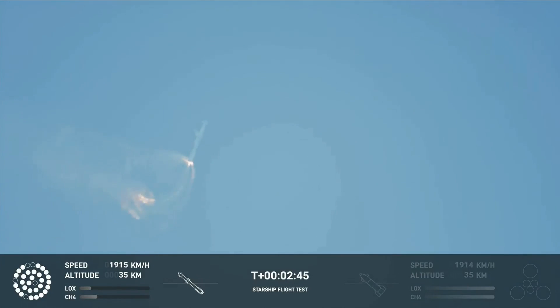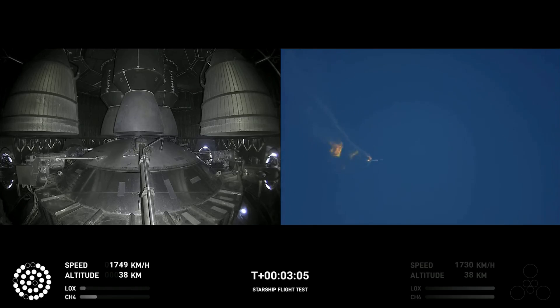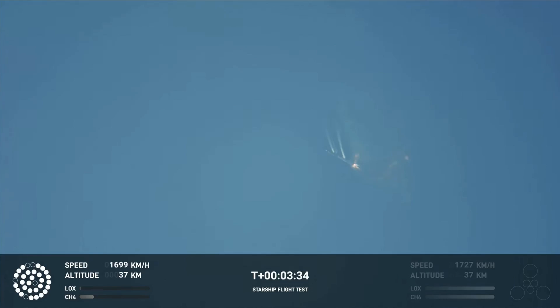Let's get ready for main engine cutoff. Beginning to flip for stage separation. As of right now, we are awaiting stage separation, where Starship should separate from the Super Heavy booster. Right now it looks like we saw the start of the flip, but from the ground cameras, the entire Starship stack appears to be continuing to rotate.